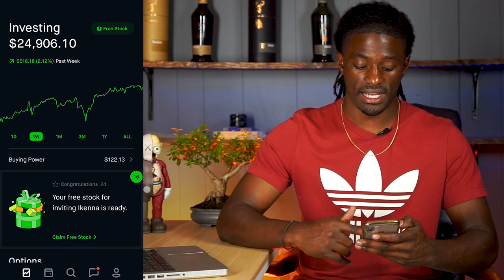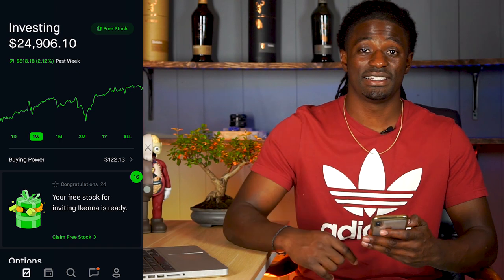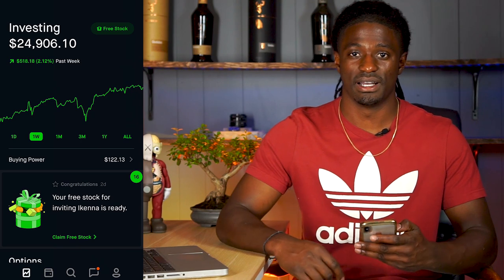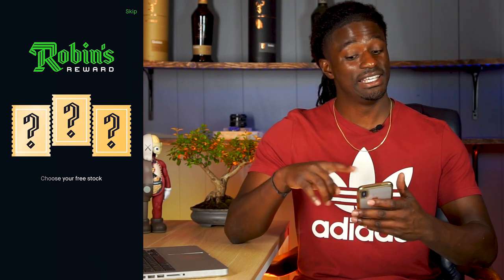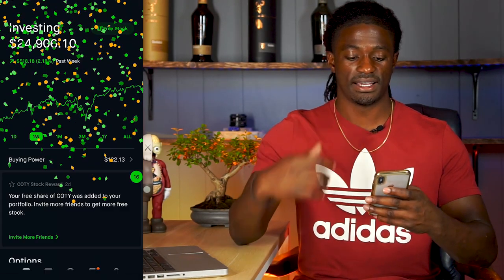Right now I have a free stock so I'm going to open that up. If you want a free stock, click the link down in the description for Robinhood — you sign up and you'll get a free stock and I'll get a free stock. I clicked the one on the right and I got C-O-T-Y. No clue what that is. It's worth $3.79.